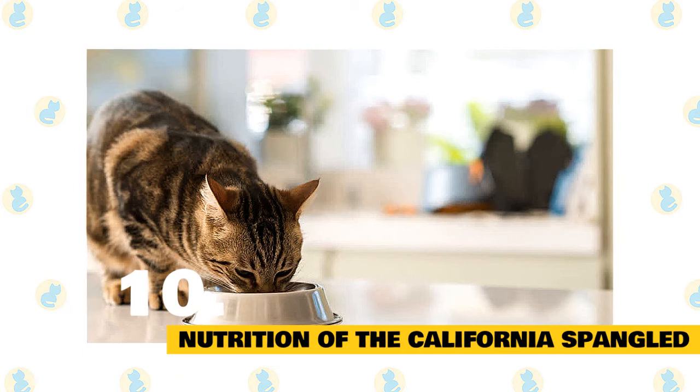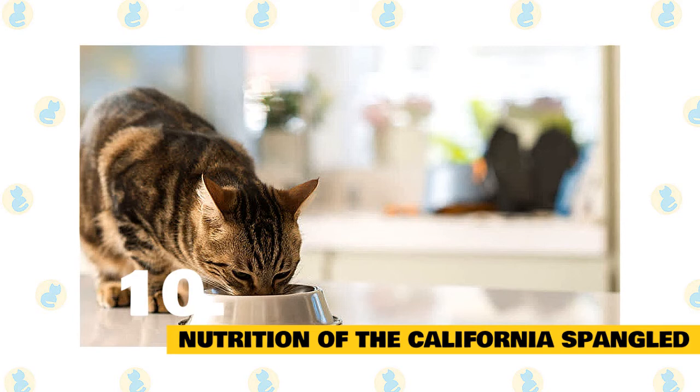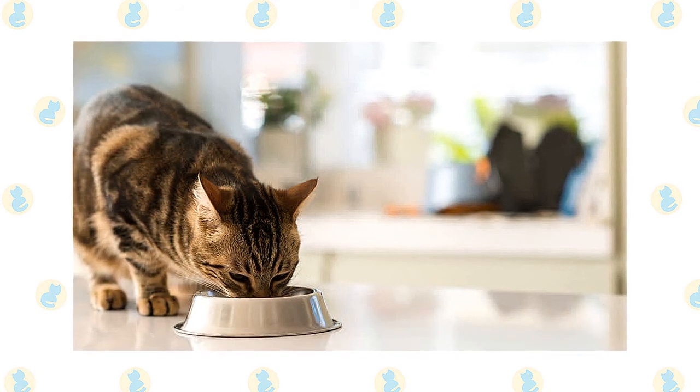The California Spangled's diet needs to be adapted to their age and their lifestyle. It's important to give them a balanced diet in order to meet the energy needs of these dynamic felines.